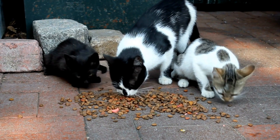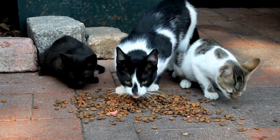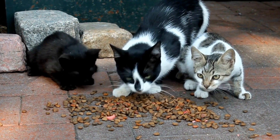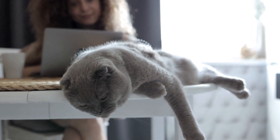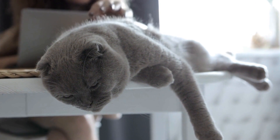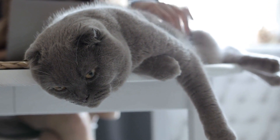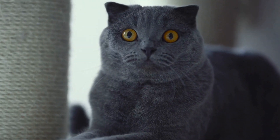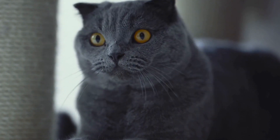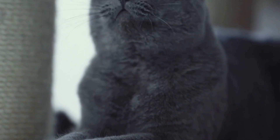2. Dribbling or leaking urine — involuntary dribbling or leaking of urine is a common sign of urinary incontinence. 3. Urine scalding — since the cat is unable to control the flow of urine, the constant presence of urine on the skin can cause irritation and discomfort. 4. Frequent licking of the genital area — cats may excessively groom their genital area in an attempt to alleviate the discomfort caused by urinary incontinence.